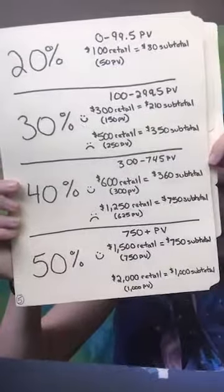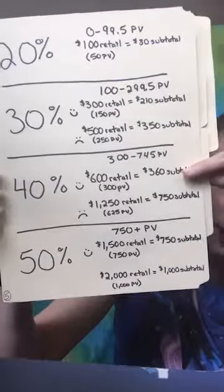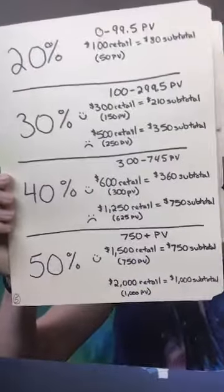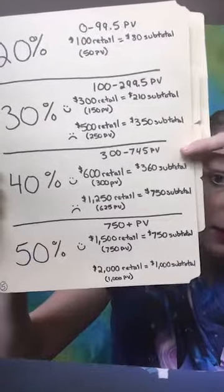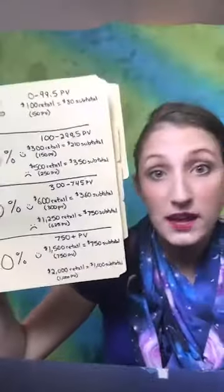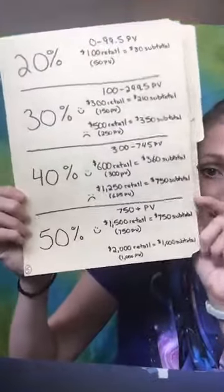Isn't that insane? Once you hit 300 PV, you get $600 worth of product for $360 — which is only $10 more than a $500 retail order. Look at that: you pay $350 for $500 worth of product, or you pay $360 for $600 worth of product. Spend that extra $10 and get $100 more in product. Super important — now watch this next jump.